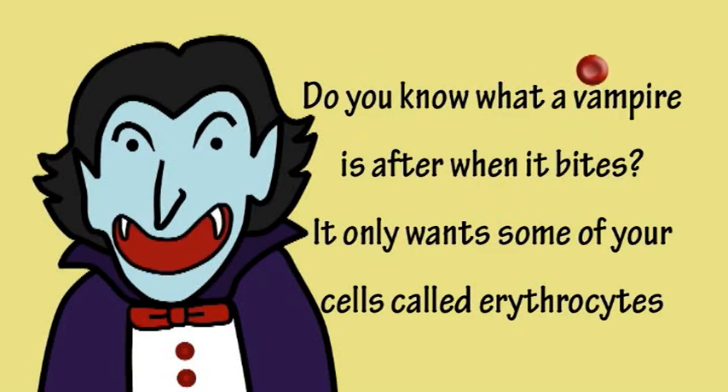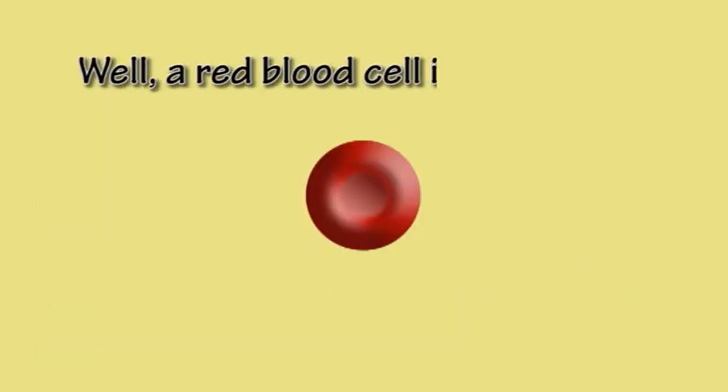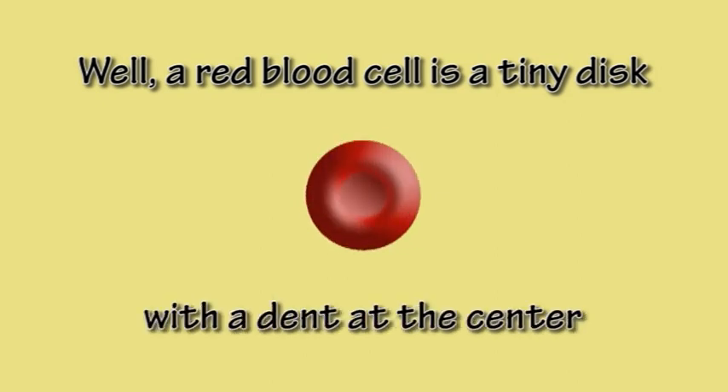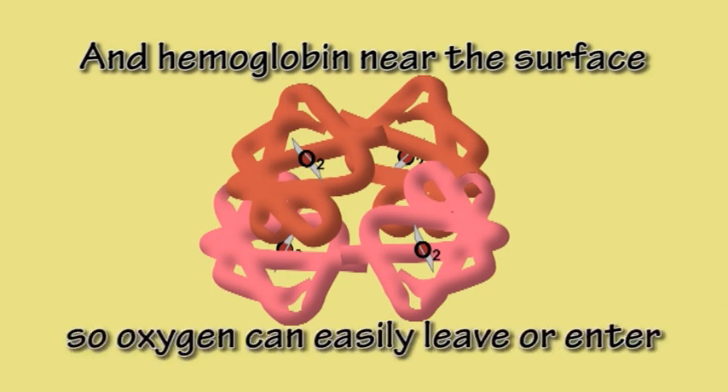Do you know what a vampire is after when it bites? It only wants some of your cells called erythrocytes. Well, a red blood cell is a tiny disc with a dent at the centre and hemoglobin near the surface, so oxygen can easily leave or enter.